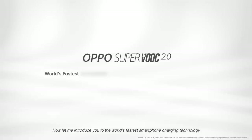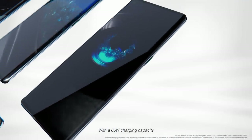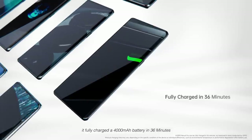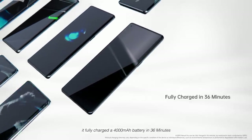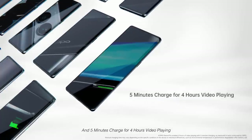Let me introduce you to the world's fastest smartphone charging technology. With a 65W charging capacity, it fully charges a 4000mAh battery in 36 minutes, and just 5 minutes of charge provides 4 hours of video playback.